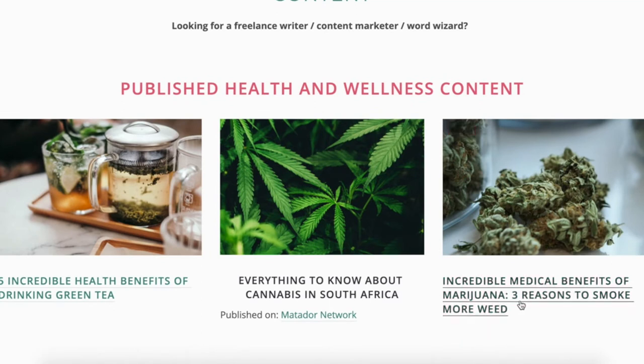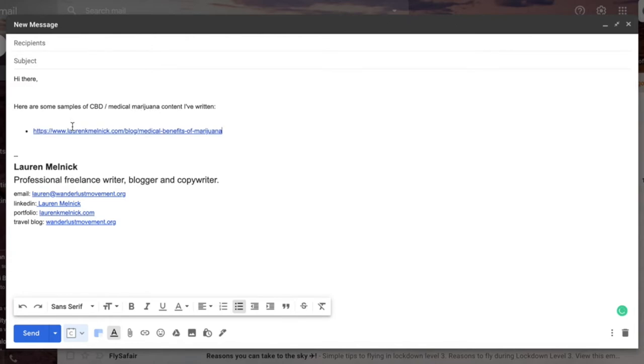If you are a completely new freelance writer with no clients and no social proof, there are two things you can do. Number one: create niche-specific samples and host them on your portfolio site. For example, if you wanted to become a CBD content writer, you would write an article about CBD, post it on your website, and share that link with potential clients when pitching. Number two: work for free. Approach your ideal client, offer to write maybe two blog posts for free, then transition them to a paid model if they are happy with your work.